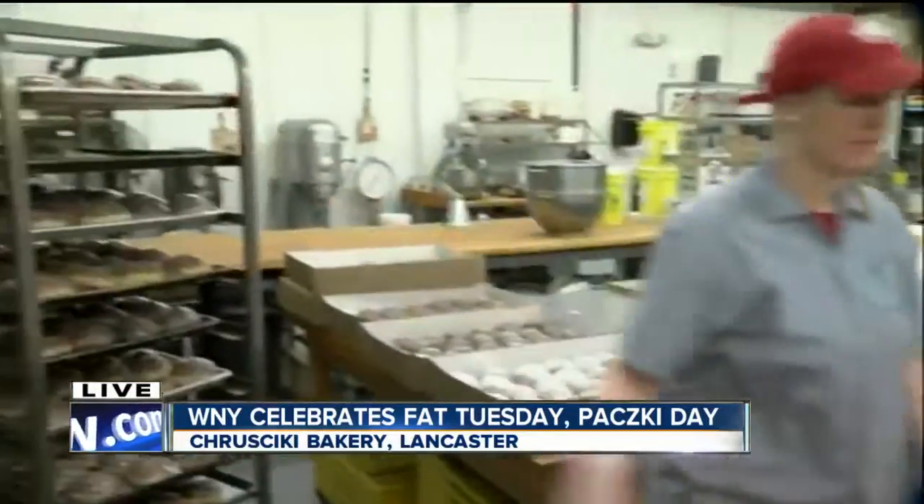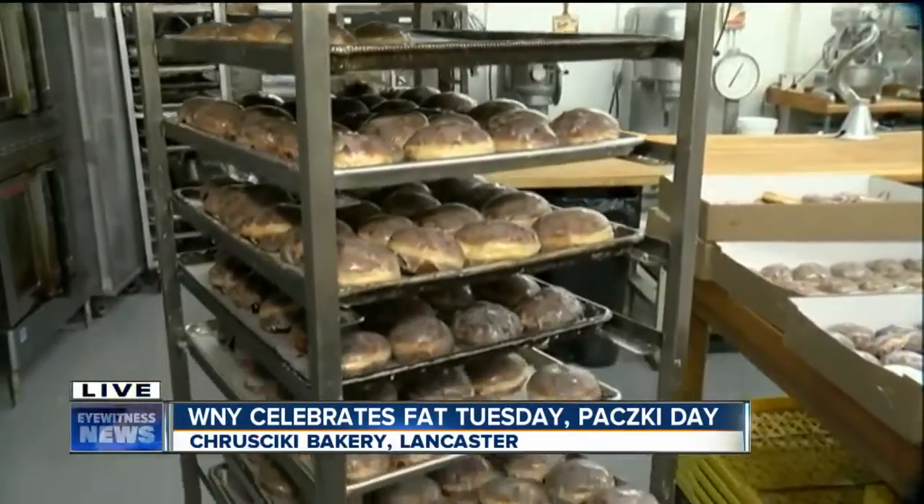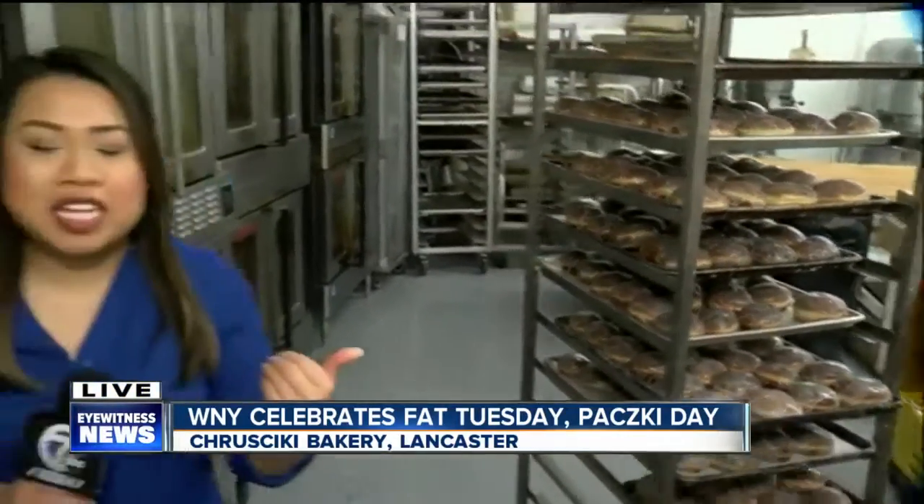Perfect, thank you so much. Krushiki Bakery has tens of thousands of them ready for you to take home and stuff your face, because it is Fat Tuesday. We're live in Lancaster this morning. I'm Twila Nugent, 7 Eyewitness News. It's an 8-minute process — that's amazing, and they flip them every minute. They look so good.